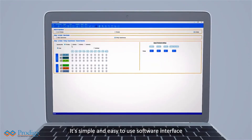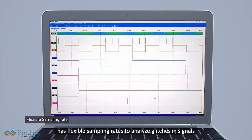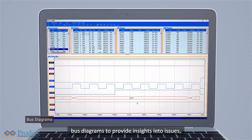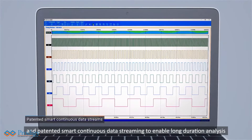Its simple and easy-to-use software interface has flexible sampling rates to analyze glitches and signals, comprehensive trigger capability to isolate issues, bus diagrams to provide insights into issues, and patented smart continuous data streaming to enable long-duration analysis.